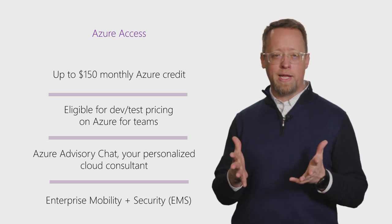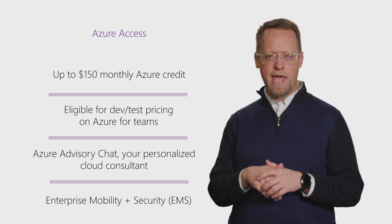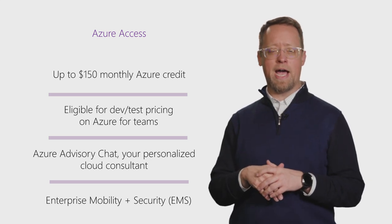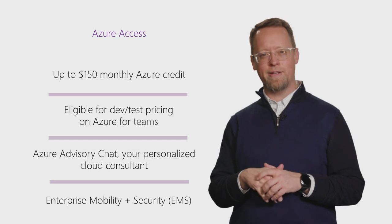Subscribers receive free credits to Azure services, plus discounted dev and test rates, and exclusive access to pre-configured virtual machine image galleries. Not to mention services like Azure Advisory Chat, your personalized Cloud Consultant, and our EMS Suite.